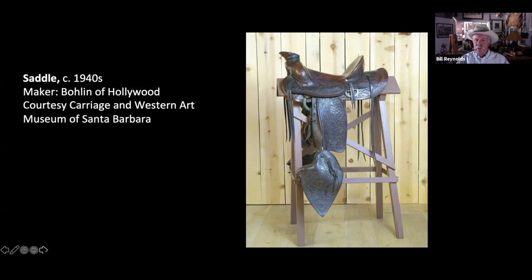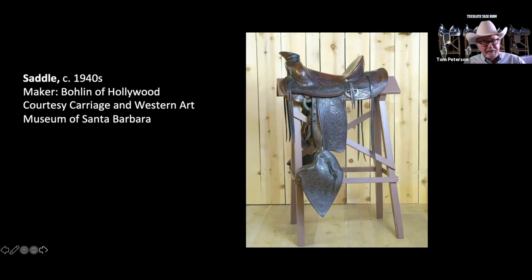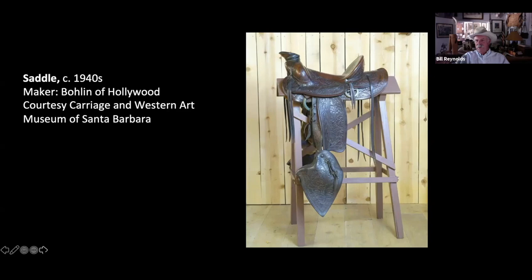Leo Carrillo could ride anything with hair on it, so that didn't matter. But the fact remains he had a saddle that was very forward thinking in its design. Bowlin had real control of the trees he did and did some amazing things right up until about 1950. You can kind of see at the front there where that is more fifties looking — the Cheyenne roll and the cantle down the back. It's a great saddle.